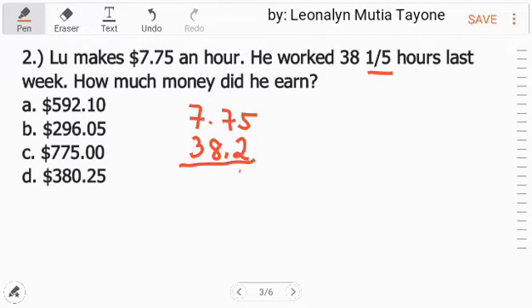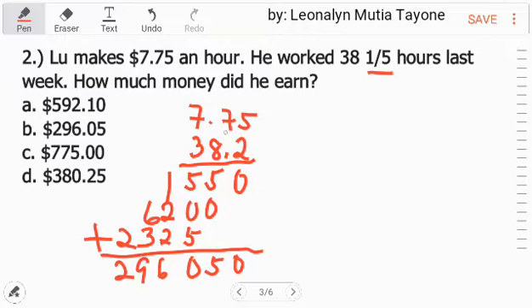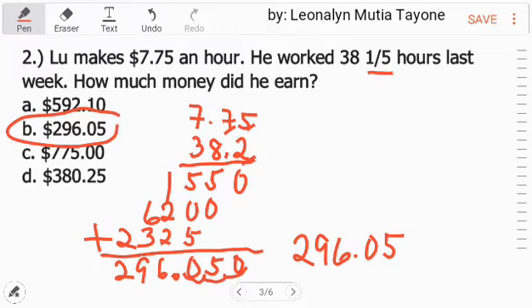Multiplying 7.75 times 38.2: 2 times 5 is 10, carry 1; working through the multiplication giving partial products. Adding them all together: the digits come out to 2, 9, 6, 0, 5. Placing the decimal — three decimal places — the answer is 296.05. Wait, counting decimal places: 1, 2, 3, so the answer is $296.05. Letter B.